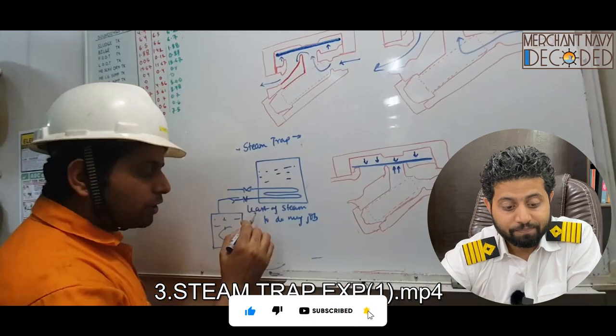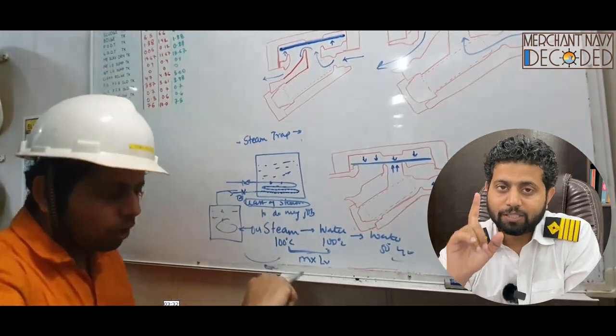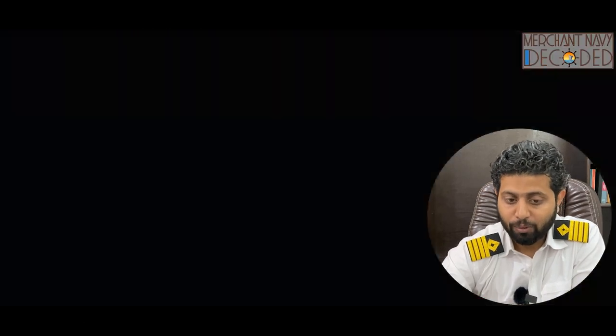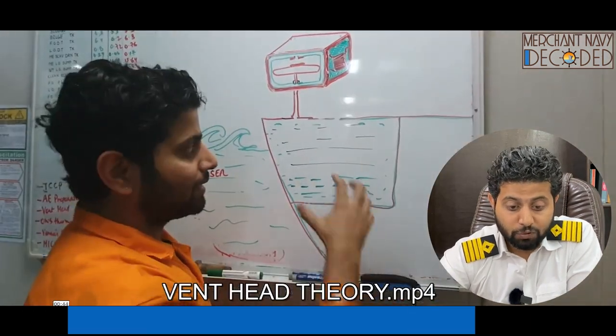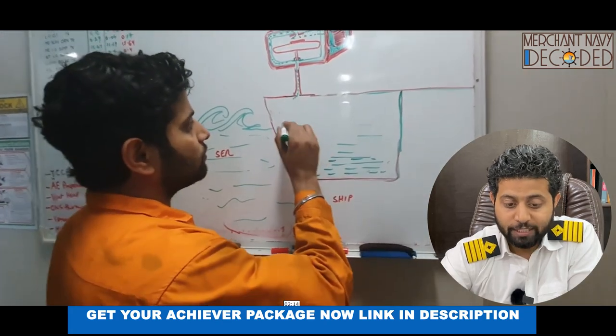Then I am talking about steam traps. How does a steam trap work? There are many types of steam traps — I am discussing the one onboard my ship. Then vent heads — another important video. First of all, the vent head theory: what are these vent heads all about, why are they required, what do they do, what is their function?